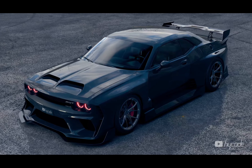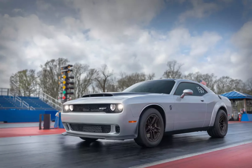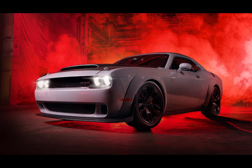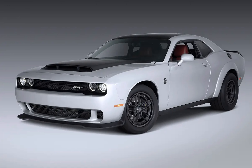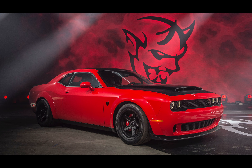At the heart of the Dodge Demon lies a supercharged 6.2-liter V8 engine, famously referred to as the Hellcat engine. This monstrous power plant generates an outstanding 840 horsepower and 770 lb-ft of torque, making it the most powerful production V8 engine ever built. With this extraordinary power at its disposal, the Demon unleashes mind-bending acceleration, catapulting from 0 to 60 mph in just 2.3 seconds. Such blistering speeds put the Demon in an elite league of supercars and earned it the Guinness World Record for the fastest quarter-mile by a production car.